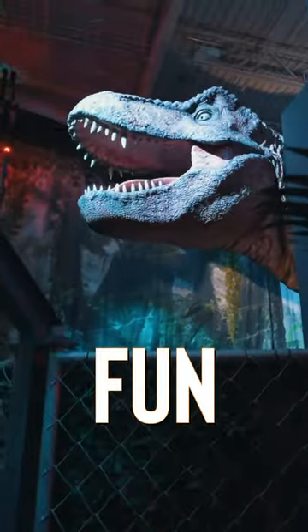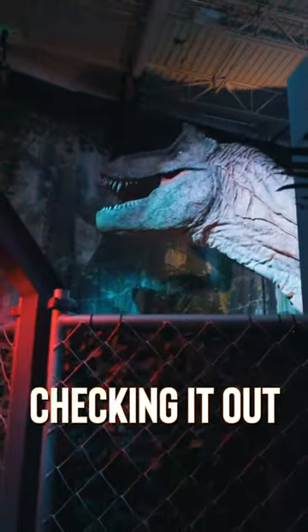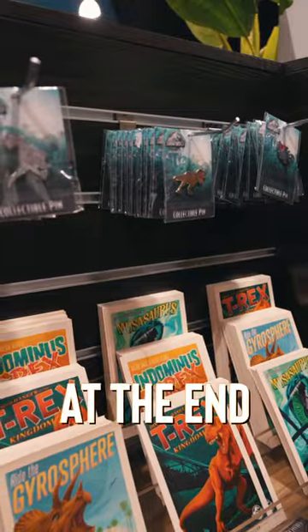Overall, it was a really fun experience, and we'd recommend checking it out. And you can pick up some fun Jurassic Park merch in the gift shop at the end.